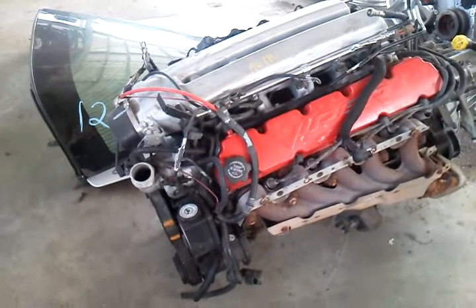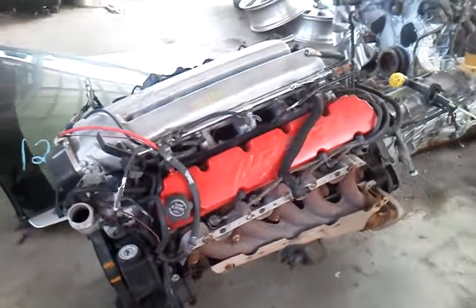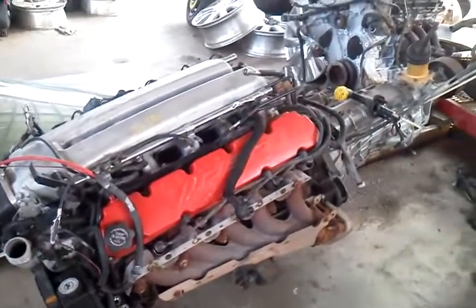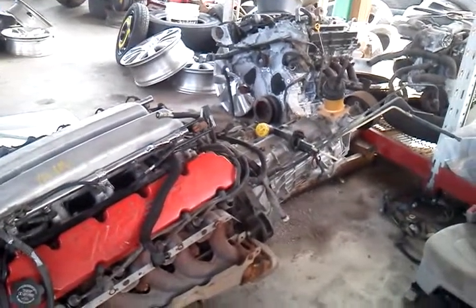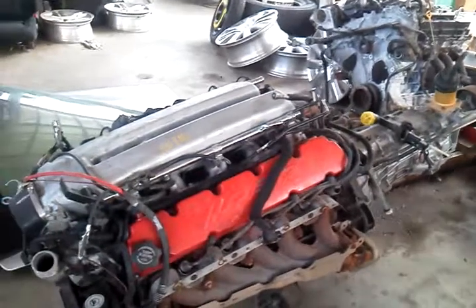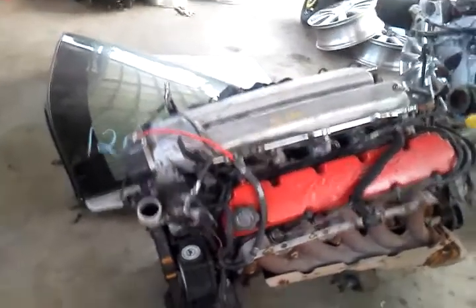What we have here is an '05 Dodge Ram SRT10 complete pullout motor with 6-speed transmission. The wiring has not been cut, no hoses have been cut, ready to install back into an SRT10 or into a custom hot rod or vehicle of your choice.